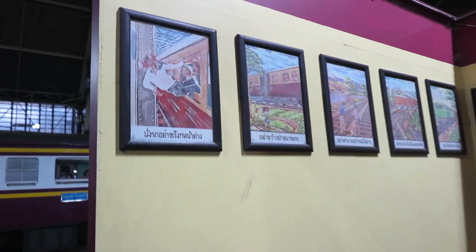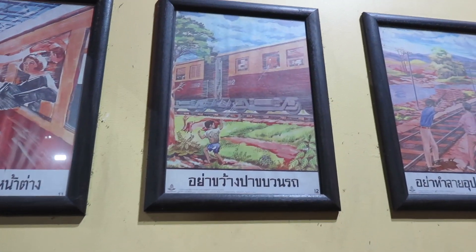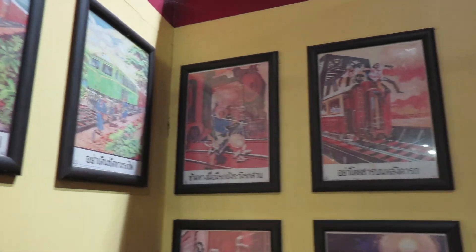Let me walk over to this little building and see what's going on here. These are all the things you should not do while riding on a train: throwing rocks, jumping out, shooting — a whole list of things of what not to do.